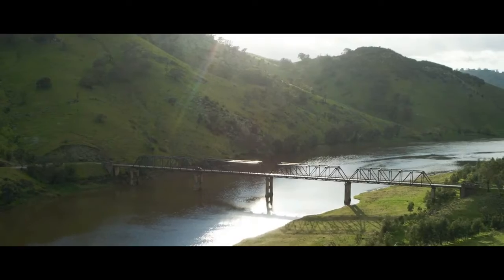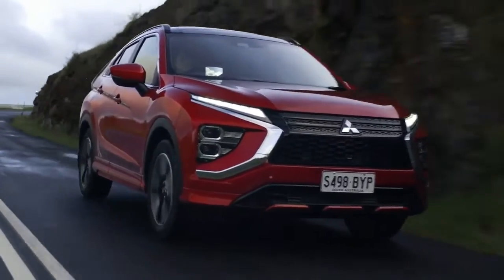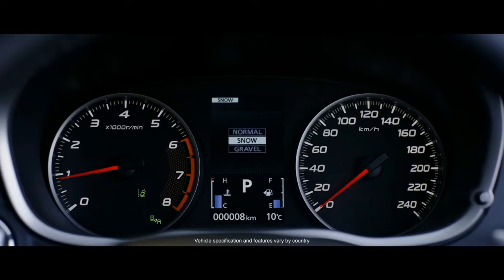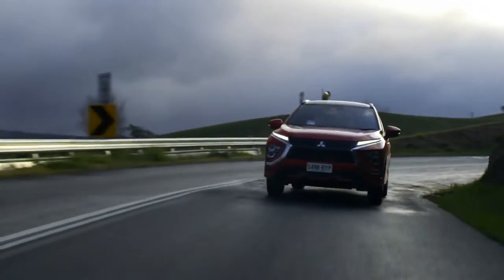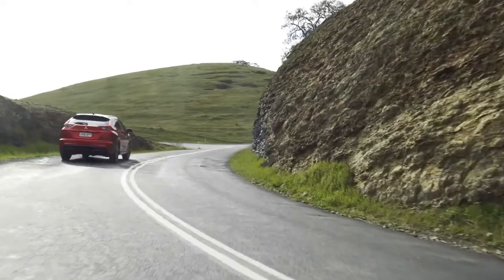Push boundaries without compromise. Whether you're navigating winding roads or snowy conditions, the Eclipse Cross Super all-wheel control system delivers optimal torque to the wheels for enhanced vehicle dynamics, turning accuracy, straight-line stability and maneuverability on all kinds of surfaces.